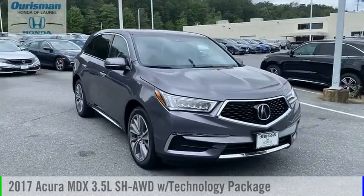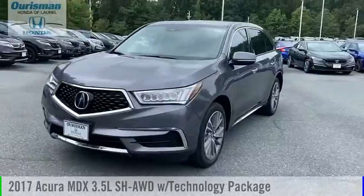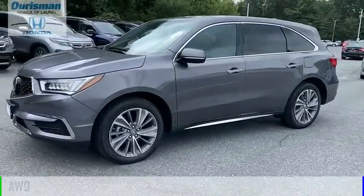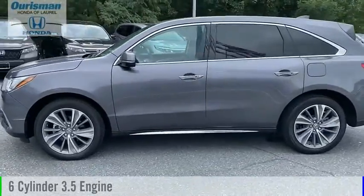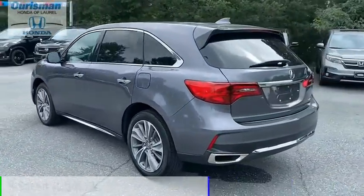Looking for the right vehicle? Check out the 2017 MDX. This vehicle is powered by an all-wheel-drive, six-cylinder, 3.5-liter engine, and comes with a nine-speed automatic transmission.